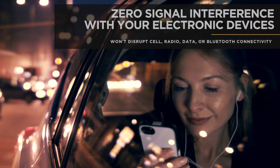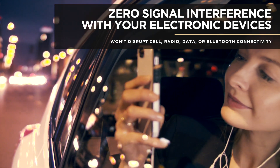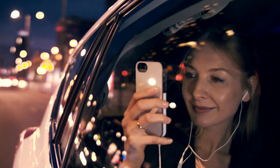With a digital world, clear communication is key. Unlike other high IR blocking window films, Prime XR Plus won't interfere with cell, radio, or data signal transmissions.